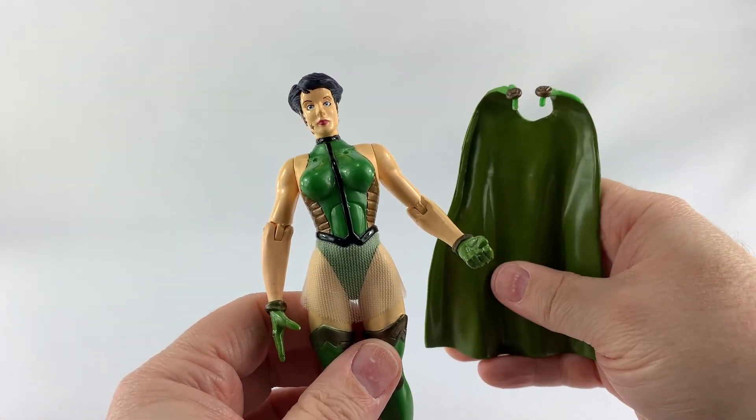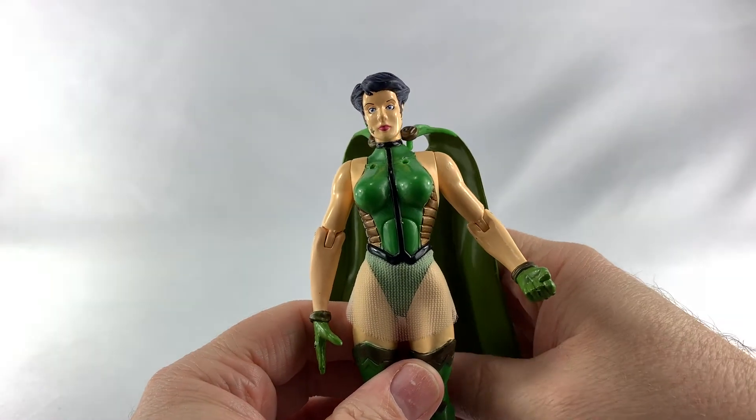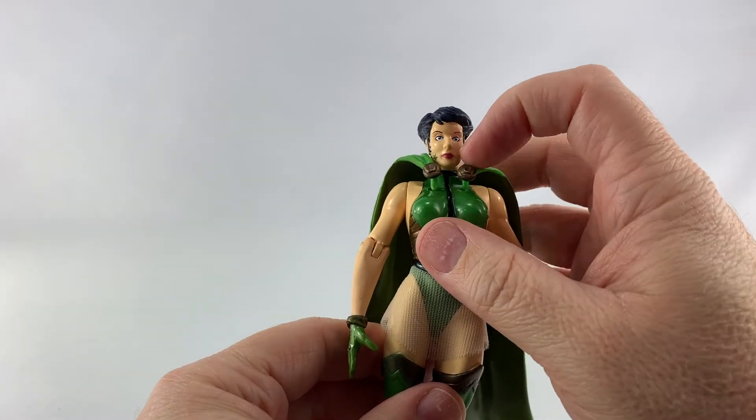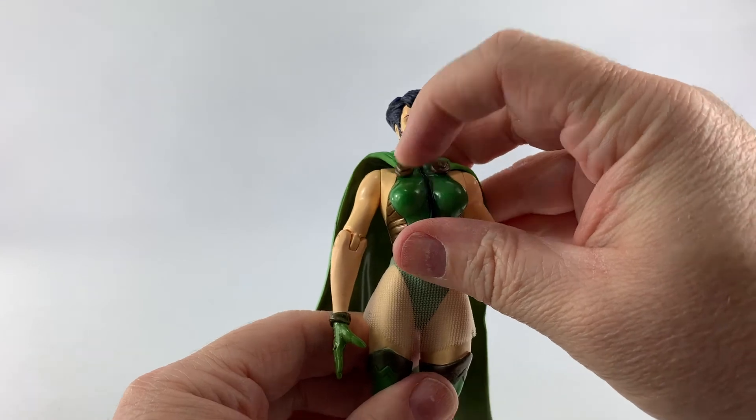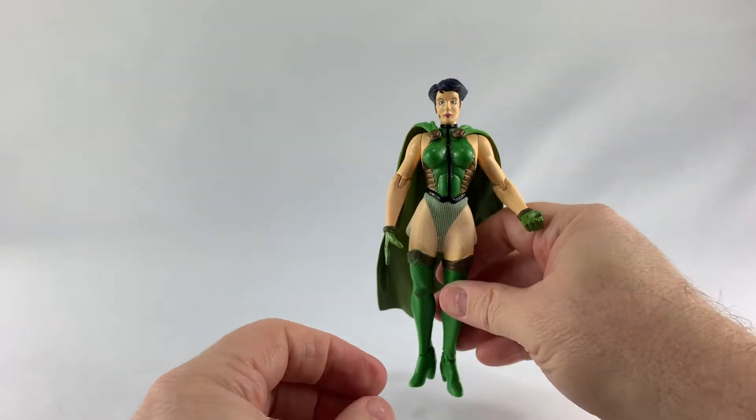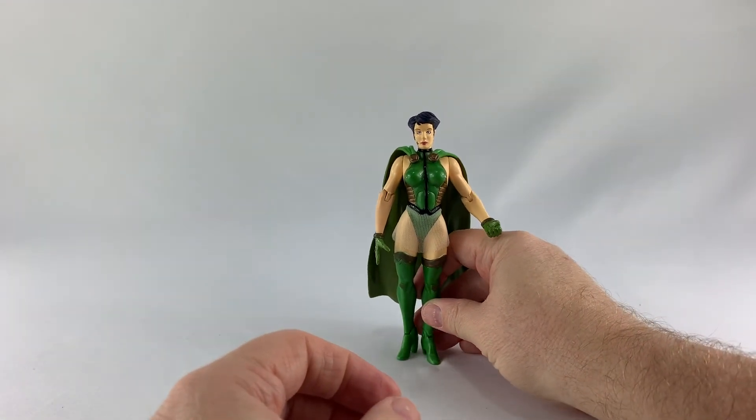This cape is actually a hard kind of plastic — you can move it but not much. It's not like the McFarlane vinyl capes you have today. These capes have little pegs here to shove down into the holes to give her this look.